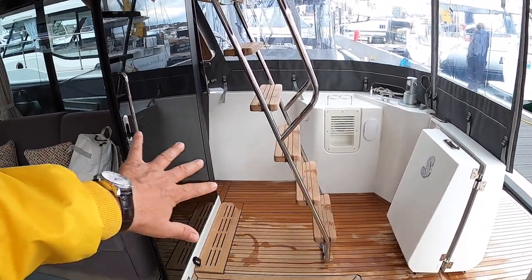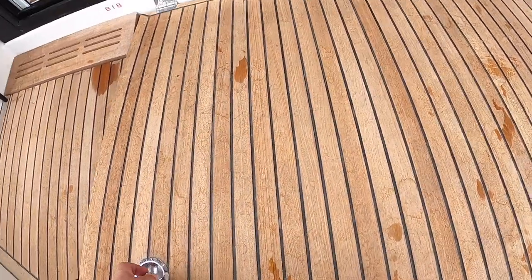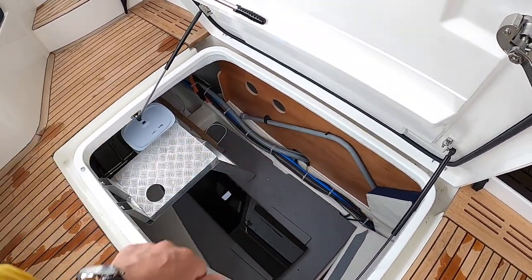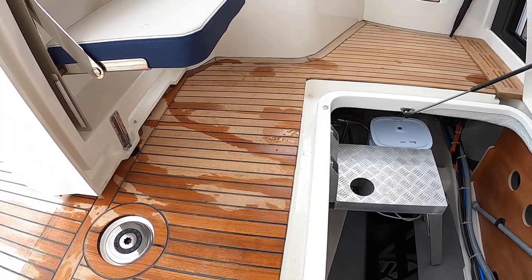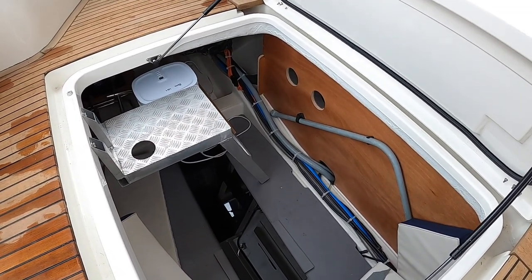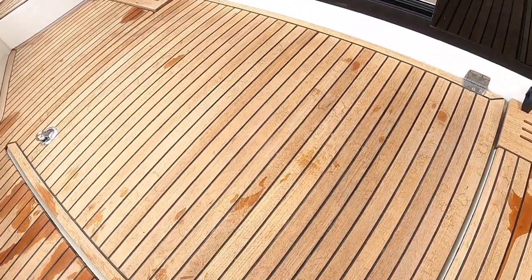The ladder up to the flybridge can also fold away if you want. Underneath here is the lazarette — a really good storage area. There's also an interesting piece of ironmongery on the back: an emergency tiller. You don't often see that on motorboats, but if you ever had steering gear failure you can plug it into that socket and steer the boat — reassuring to have. There's also a handle for the manual bilge pump; the boat has electric pumps of course, but that's a useful backup.